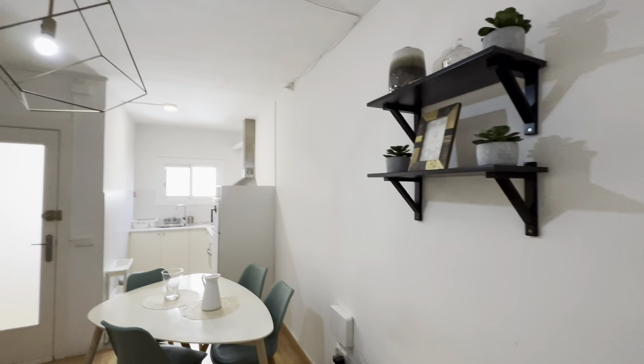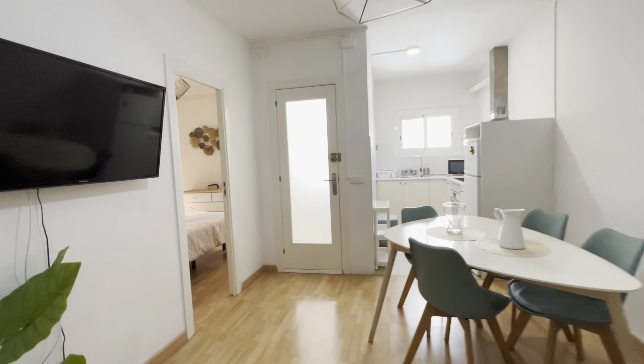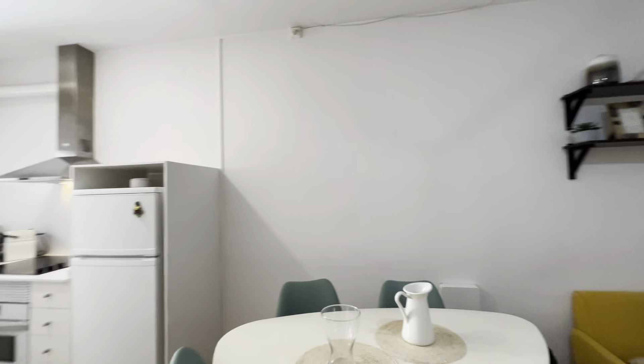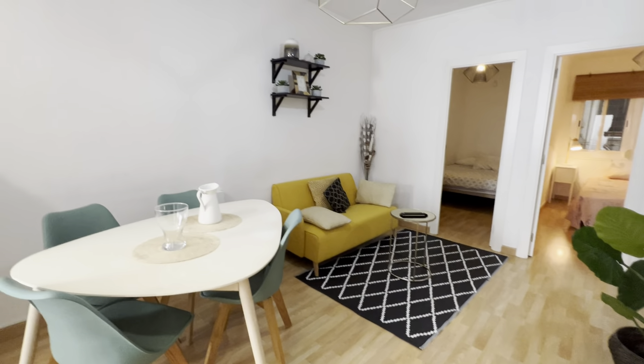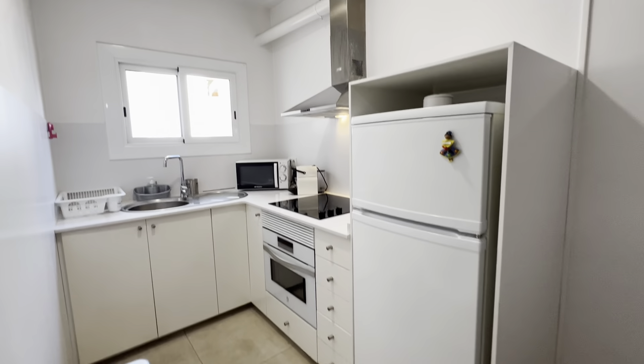Then there's the living room over here with its couch, table with chairs, and a few shelves. There's a TV right here as well — let me show you all the angles.